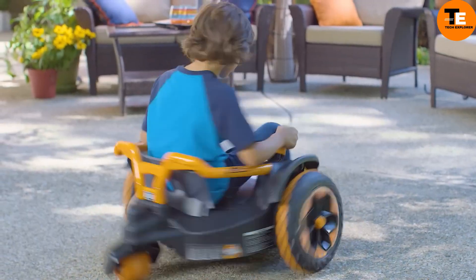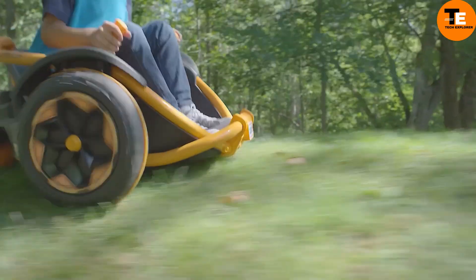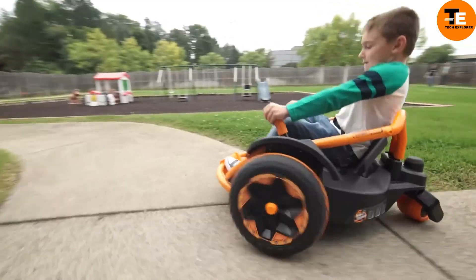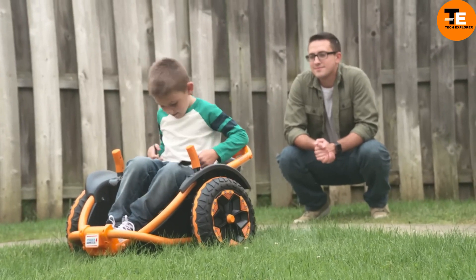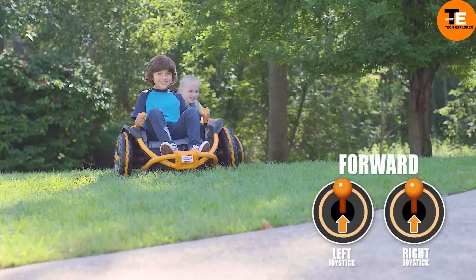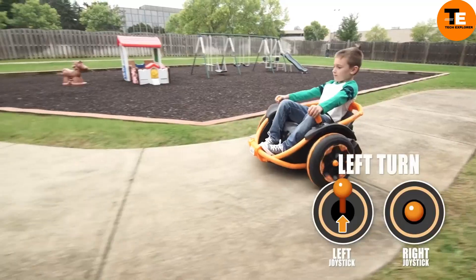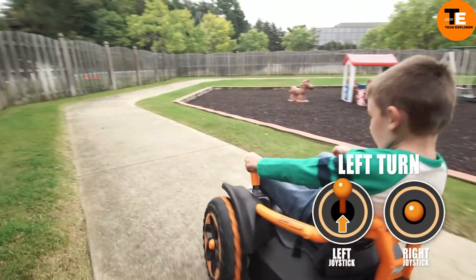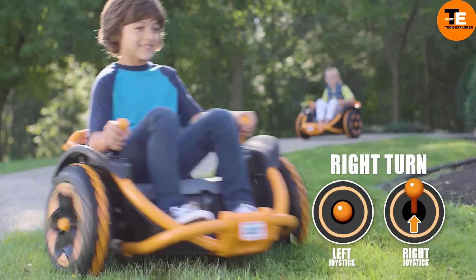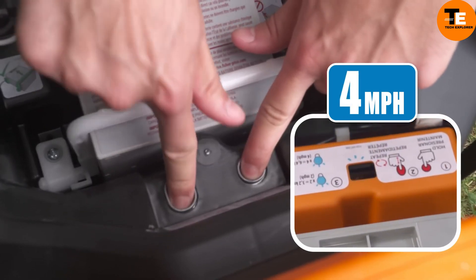The Power Wheels Wild Thing is a thrilling ride-on toy designed for adventurous kids. With its dynamic design and vibrant graphics, this vehicle is all about spinning and swirling using two joysticks, giving the feeling of full 360-degree movement like exhilarating rides at amusement parks. Safety is a priority, so parents can choose from multiple speed settings. Built sturdy for off-road fun, the Wild Thing is perfect for kids aged 5 to 10, supporting up to 100 pounds. Its extra-wide seat ensures comfort, and its tough tires tackle various terrains effortlessly. Priced around $249, it offers a great balance of affordability and quality.